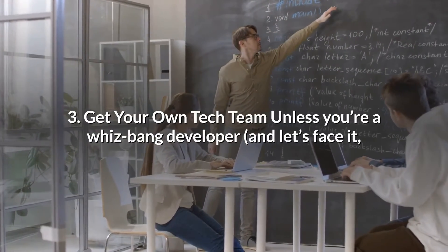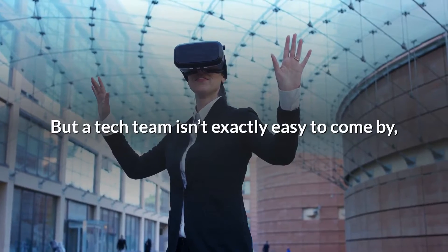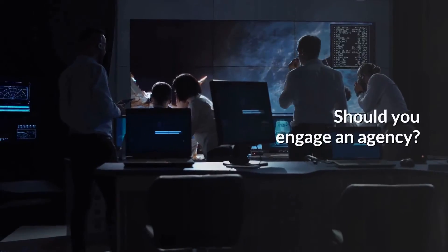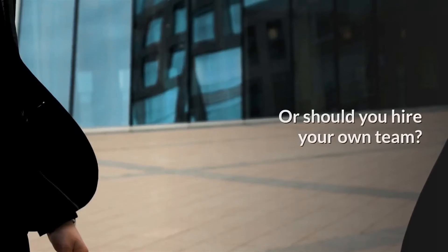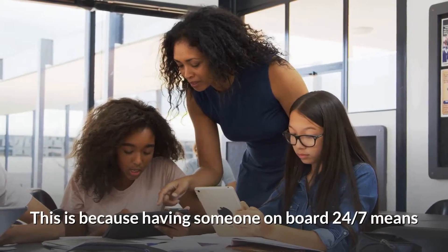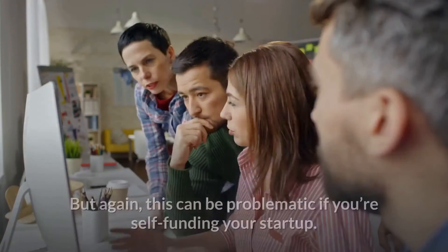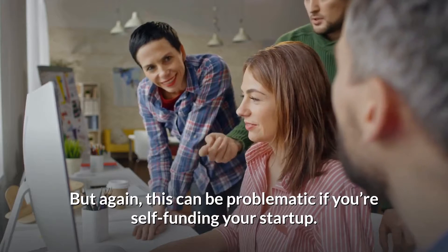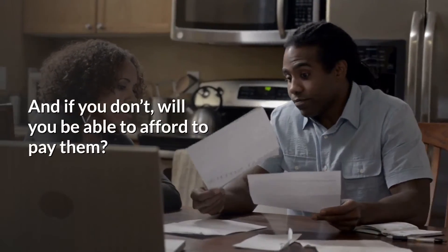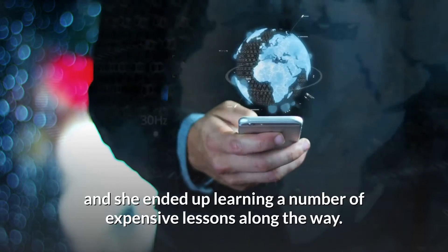Tip 3: Get your own tech team. Unless you're a whiz-bang developer — and few of us are — to build your tech you'll need a team. But a tech team isn't exactly easy to come by, especially with the current worldwide shortage of tech talent. Should you engage an agency? Should you bring on a tech co-founder? Or should you hire your own team? Bringing on a tech co-founder is many entrepreneurs' first preference, as having someone on board 24/7 means you'll have the guidance you need to direct developers. But this can be problematic if you're self-funding — will you be able to convince a co-founder to work for equity? The tech issue is something that Lisa grappled with from the very beginning, learning a number of expensive lessons along the way.